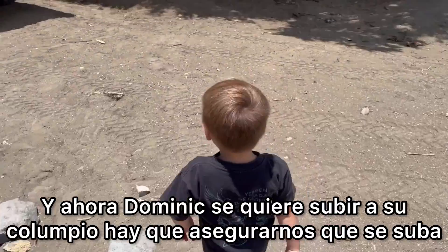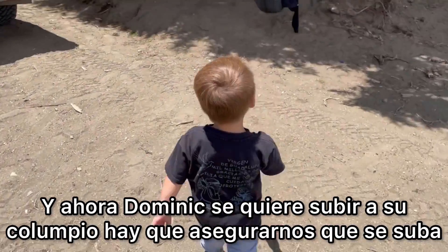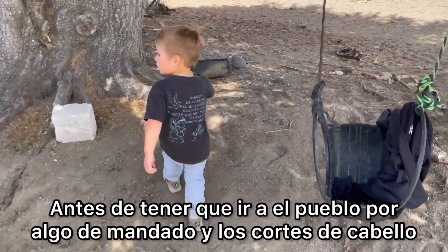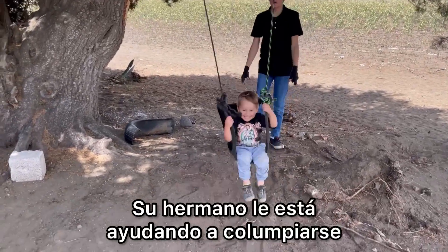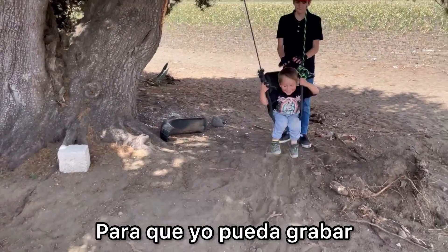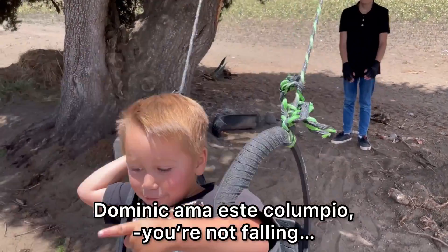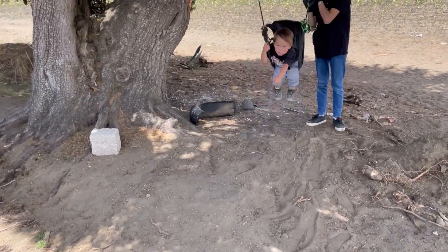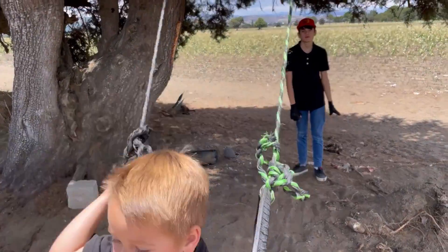Dominic wants to swing in his swing so we're going to make sure that he gets the swing before we head to town to get some groceries and the boys' haircut. Brother's helping out with the swinging part so that I can film. Dominic loves the swing.